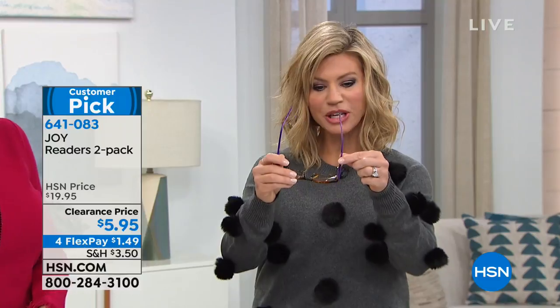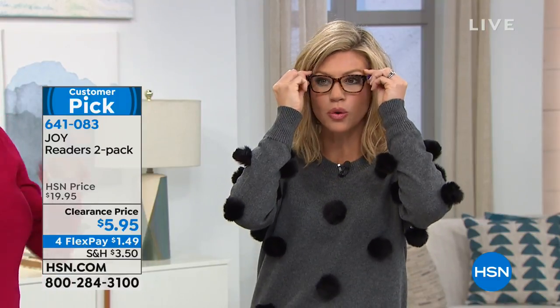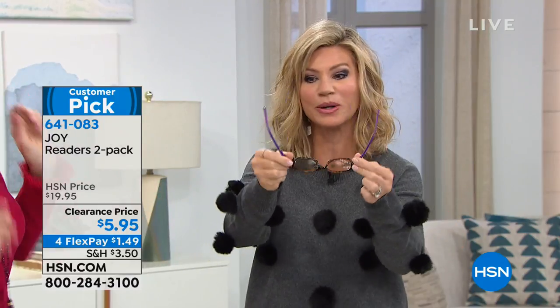This is optic quality. You received two pair for $5.95. You're getting optic quality spring hinges, super comfortable to wear. We're talking better quality than you're getting at your local drugstore. At CVS in the pharmacy area, you're spending $20 to $30 a pair and they don't have the quality that Joy has put inside of these.